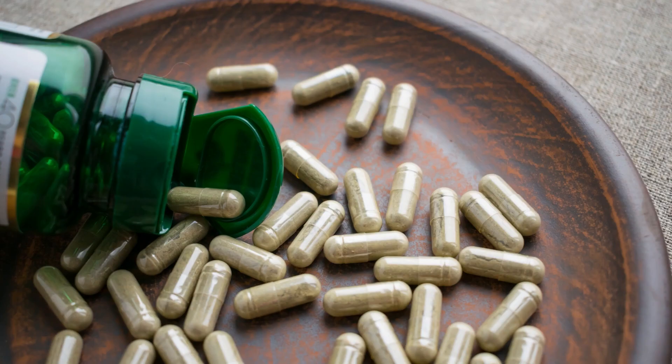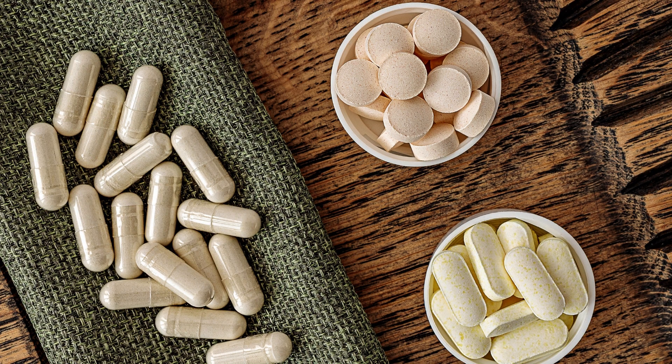In this video, I'm going to dive in with you into the extraordinary world of glutathione. We're going to explore the benefits, its recommended dosage, and also ensure your safety as we unlock the secrets of this wonderful natural antioxidant.